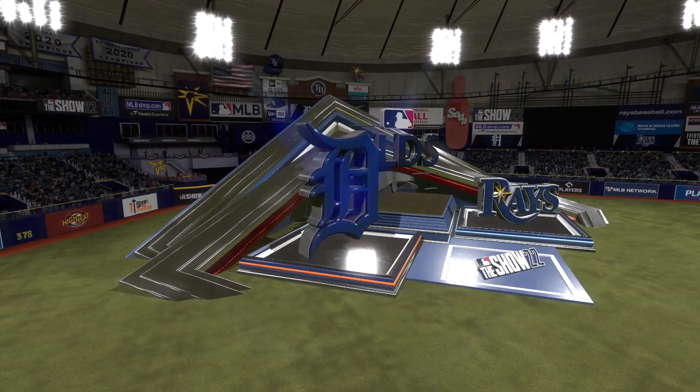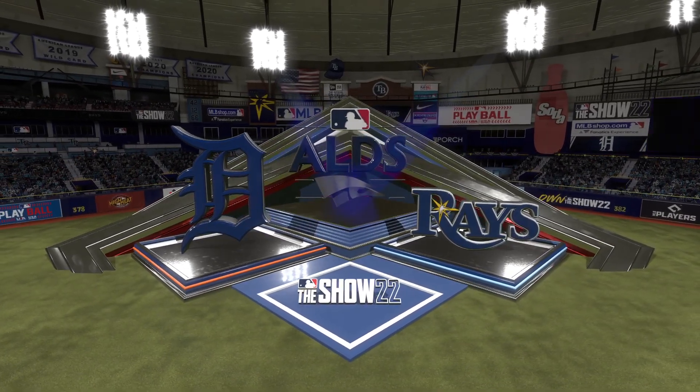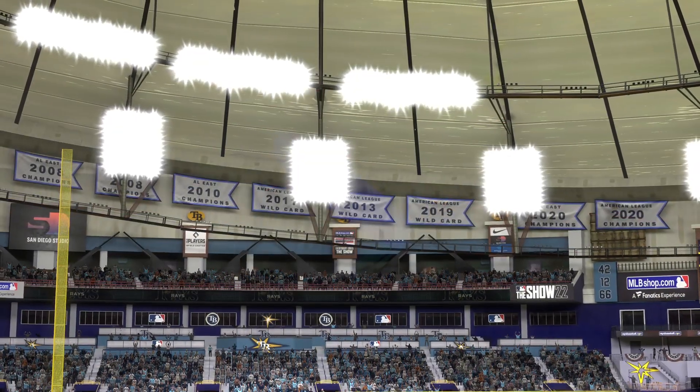It's the Detroit Tigers taking on the Tampa Bay Rays. Alongside Chris Singleton, I'm John Chomby.